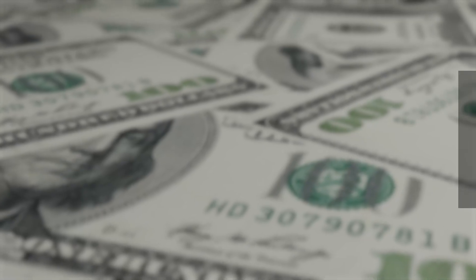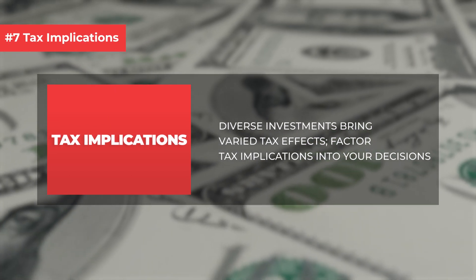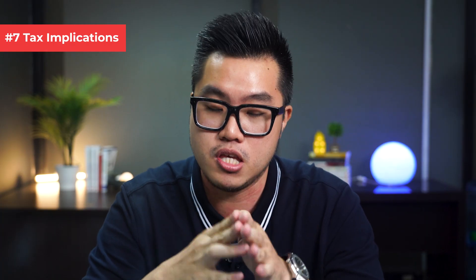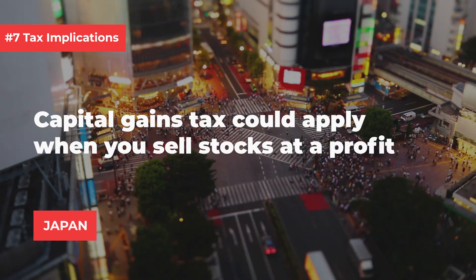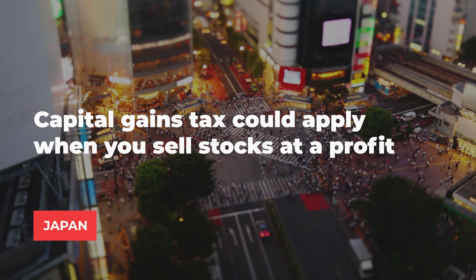Number 7: tax implications. Different investment types have different tax implications, so do consider the tax consequences of your investment decisions. For example, if you are not a US citizen and you want to invest in US stocks, you may be taxed 30% of your dividend income. In other countries such as Japan, they do charge a capital gains tax if you sell your stocks at a profit.